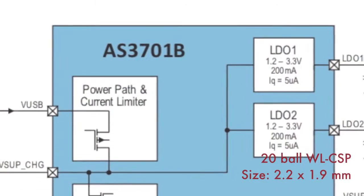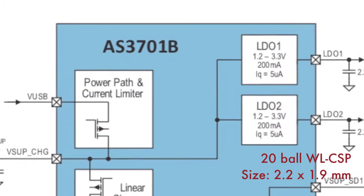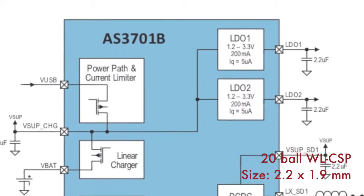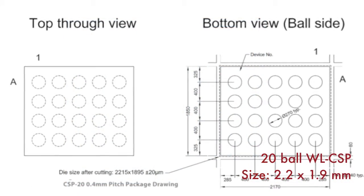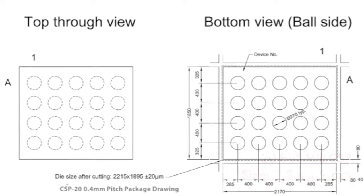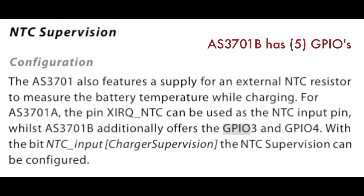The second version, the AS3701B, comes in a 20-ball wafer-level chip scale package, and it's also just 2.2 by 1.9 millimeters. The B version has five general purpose IOs. Two of the five GPIOs can be used for NTC temperature monitoring of the battery.